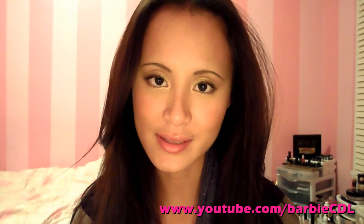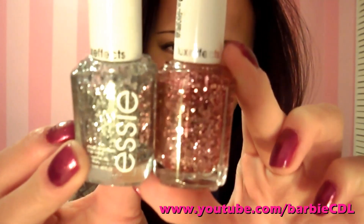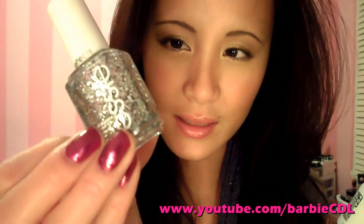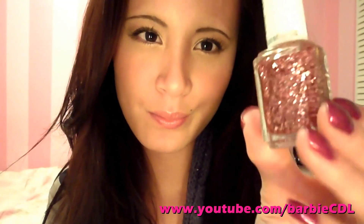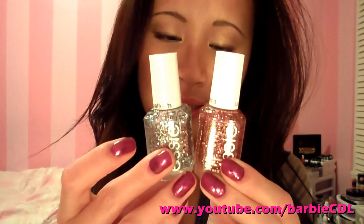So as you guys know, if you follow me on Facebook, I've been raving about these since I got them. It's the SC Luxe Effect Nail Polish, and I have two that are my absolute favorites. The first one is Set in Stone — it's the silver one here — and the other is a nice rose gold pinky color called A Cut Above. I love these alone and over any nail polish.